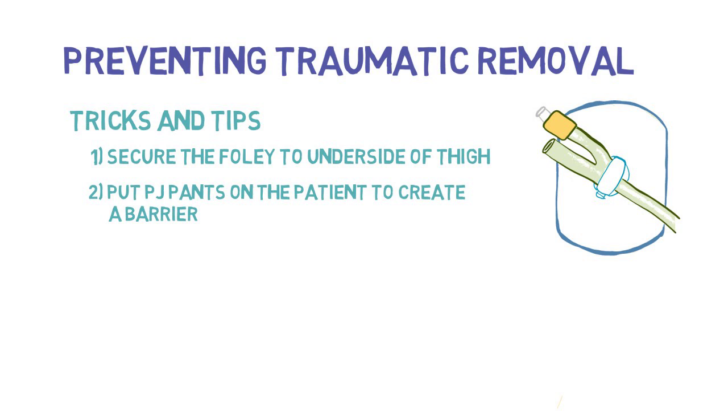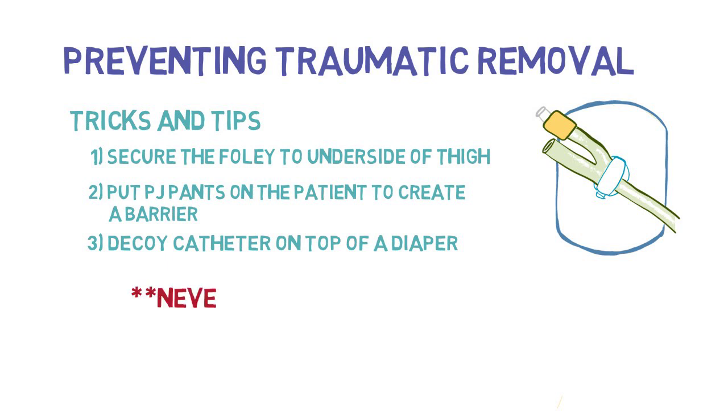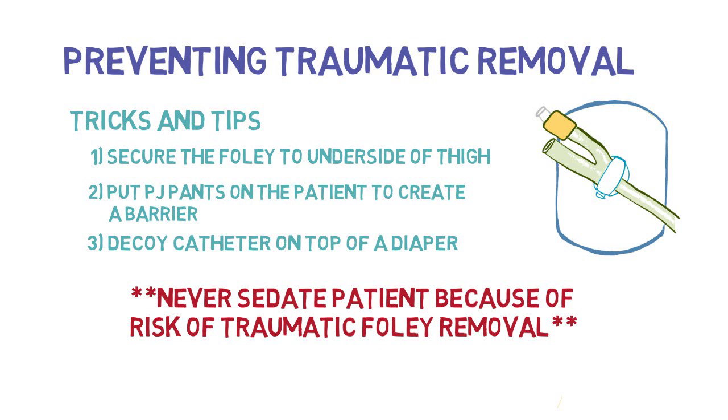If those tricks aren't working, sometimes a decoy catheter can be used. A decoy catheter is secured on top of an adult diaper, allowing the patient to feel like they're grabbing the catheter and relieving some irritation. Most patients don't purposely try to remove their catheter — it is usually a result of being confused, agitated, and not understanding what is going on. It is critical that you never sedate a patient simply because they might be at risk of traumatic Foley removal.